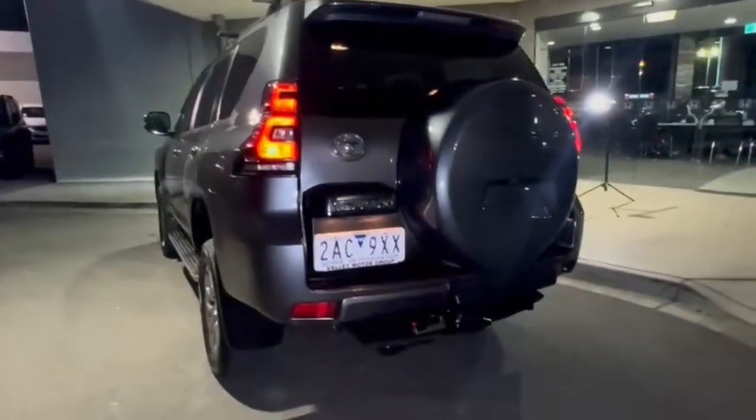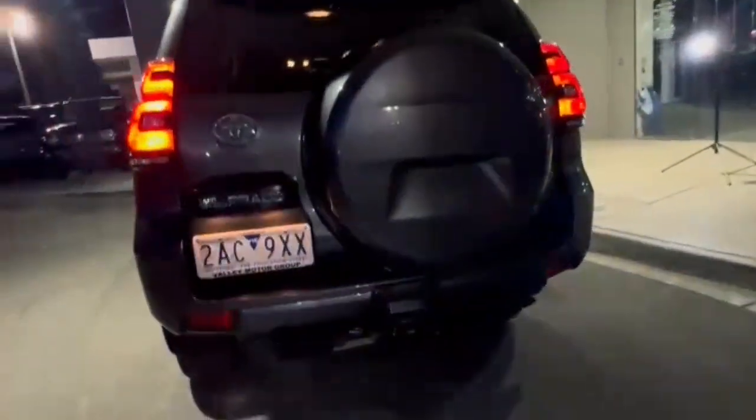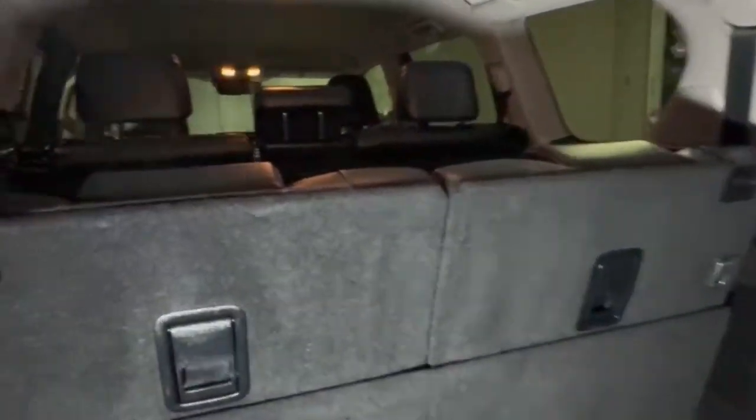Continuing onto the rear, you do have a full 360 degree camera, rear sensors, tow bar, Anderson plugs. And opening up, you do have your third row — and once you drop those down, there is plenty of space in the back.